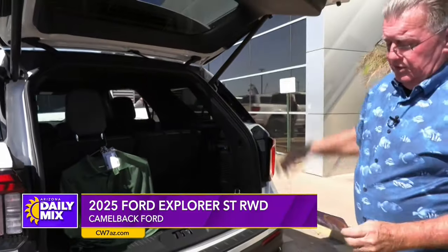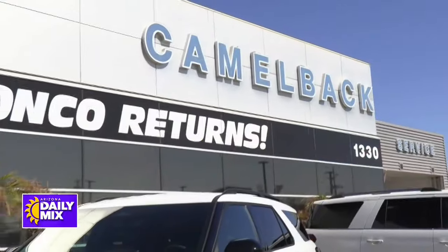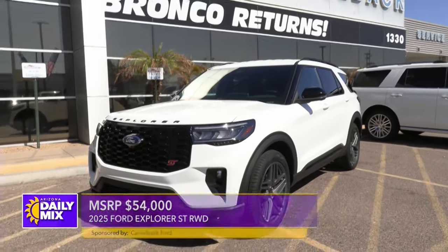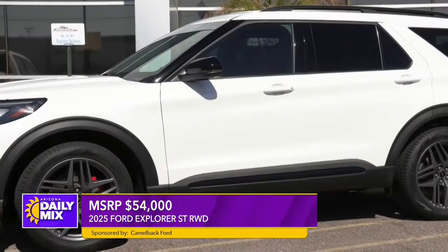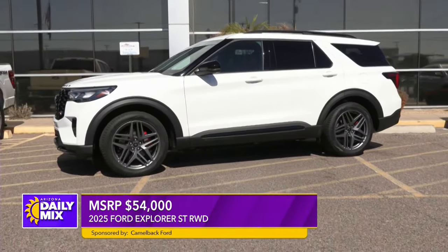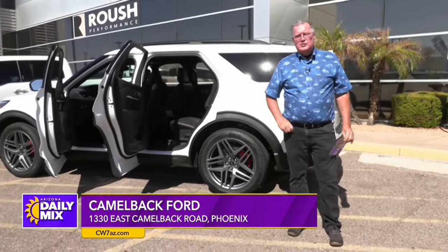One thing for certain: this is a pre-production vehicle. You are going to see these arriving at Ford dealers soon. MSRP is about $54,000 is where they're going to be — give or take, depending on what options you add. Make sure you head up here to Camelback Ford. Check out Herb Januki and all the guys up here — you're going to find out why I always say they're the most friendliest Ford dealer in town.